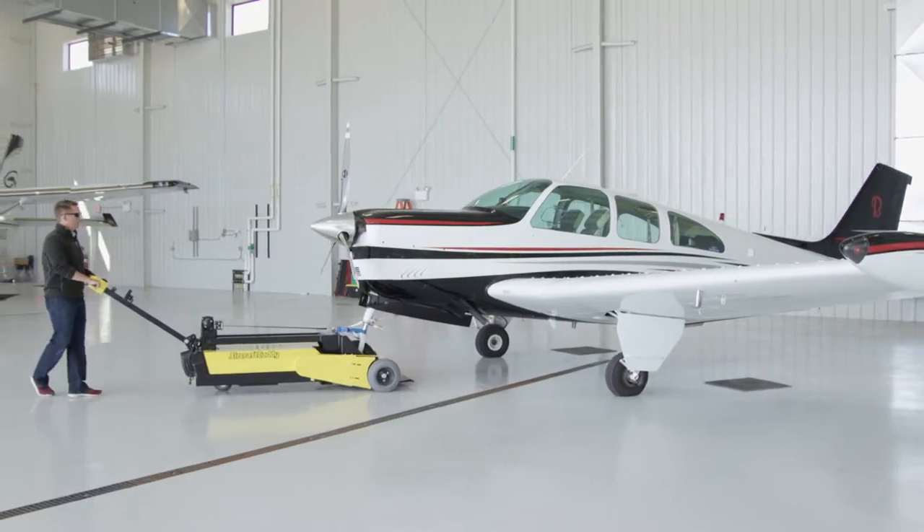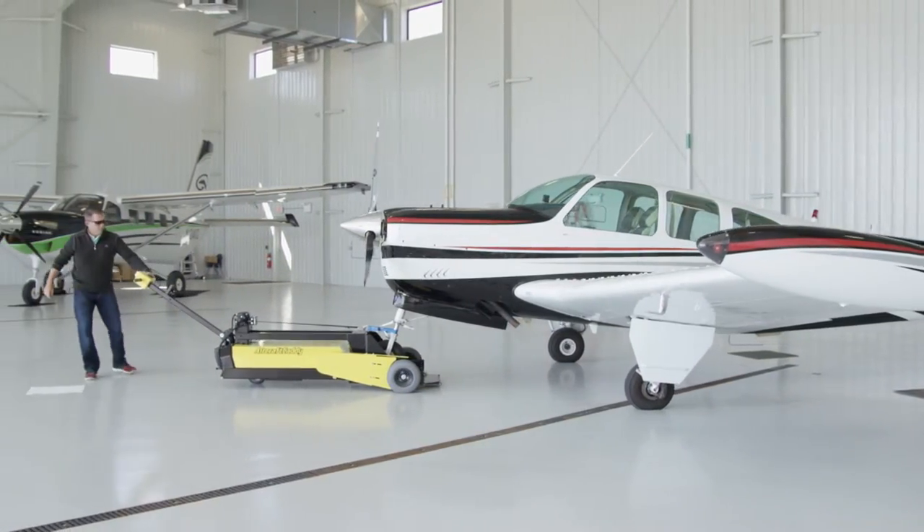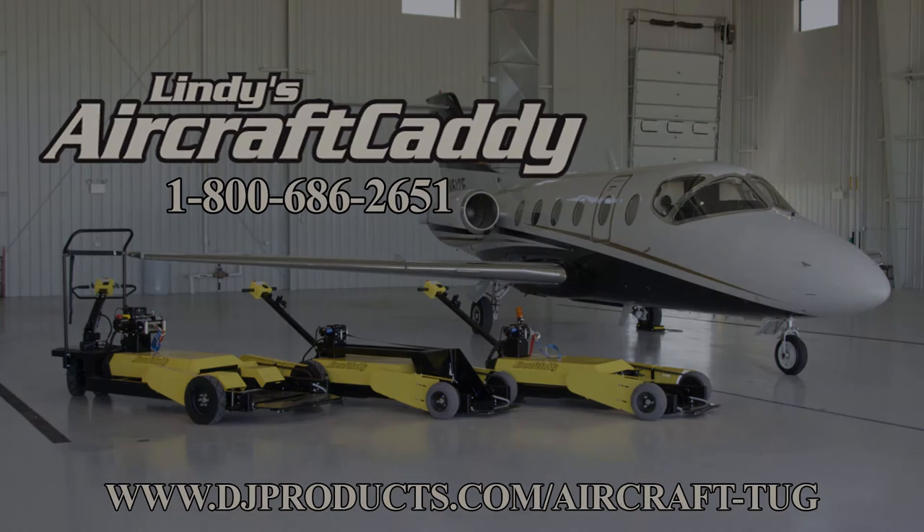If you're in need of an aircraft tug, Lindbergh Aircraft Tug Company has the highest quality aircraft ground equipment and the most competitive prices. Please contact us today at 1-800-686-2651 or www.djproducts.com/aircraft-tug.